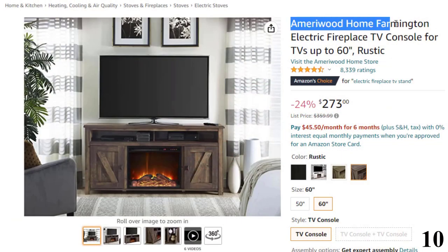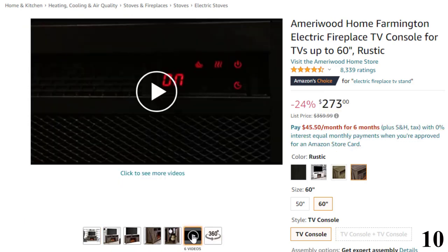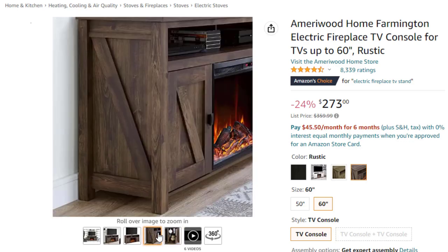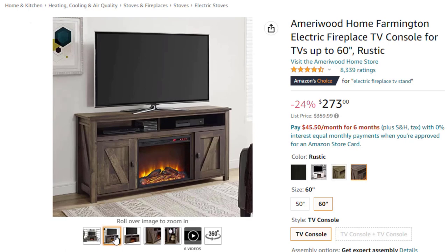Number 10: Ameriwood Home Farmington. This electric fireplace heater is here with 24% price off — now you can get it at around $273. Bring the outdoors in with the rustic look of the Ameriwood Home Farmington Electric Fireplace TV Console for TVs up to 60 inches wide or 95 pounds, made of laminated MDF and particle board. The weathered medium brown finish adds a rustic appeal to your living room or entertainment space. The 23-inch electric fireplace insert can be used with or without heat and plugs into a standard 120V outlet. Control the various flame and heat settings with the remote control or touch panel.